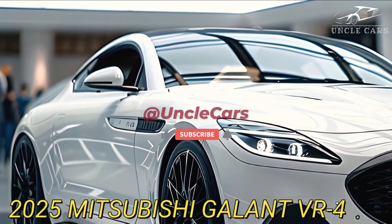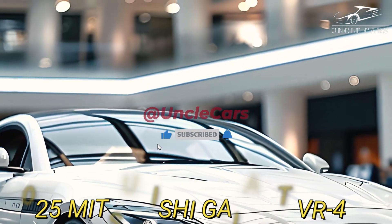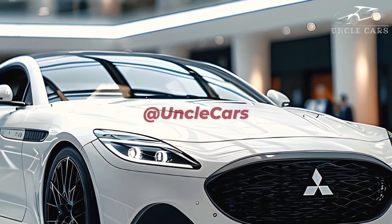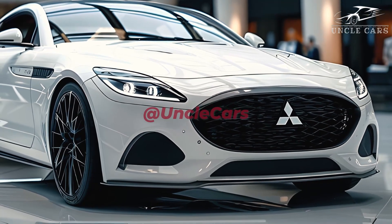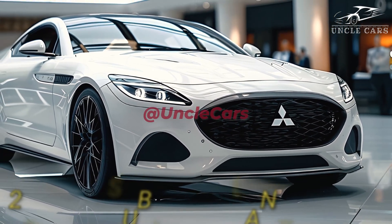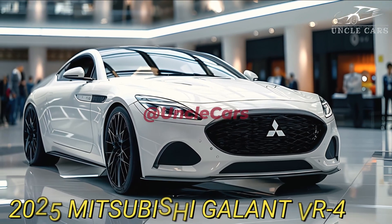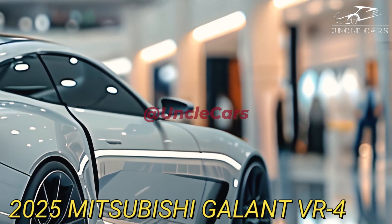Mitsubishi has regressed to its former self, offering boring options like the ASX, Mirage, and Eclipse Cross. Furthermore, many owners have experienced reliability issues due to unscrupulous business tactics in the 1990s, and the trend towards crossovers hasn't exactly helped matters. So how can Mitsubishi revive the allure of its past offerings?